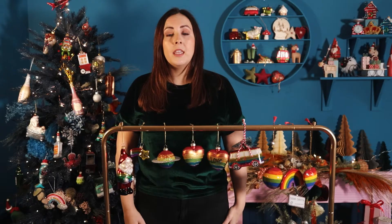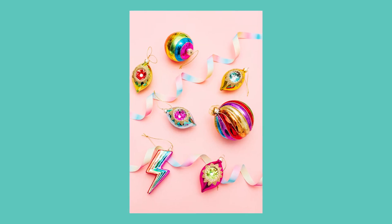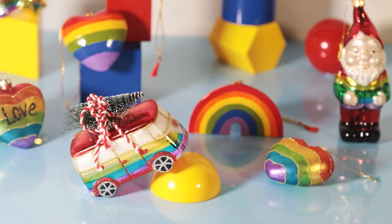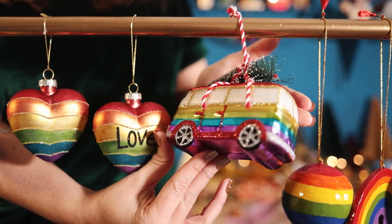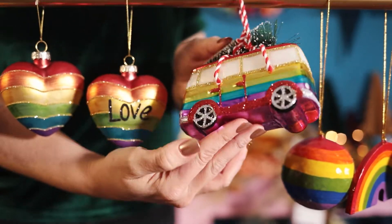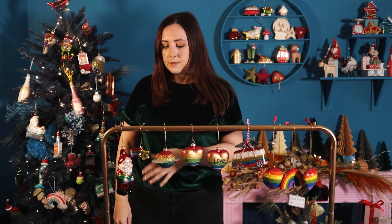Over the past year the rainbow shape and use of colour has become increasingly popular, due to the fact that it's a really positive motif for many. On the success of our two bestsellers from our top 50, we have ranged this out into several baubles. So firstly we have our campervan, which is one of our bestsellers — we've added the rainbow stripe onto here. Then we have our glass ornaments in a variety of shapes and sizes.